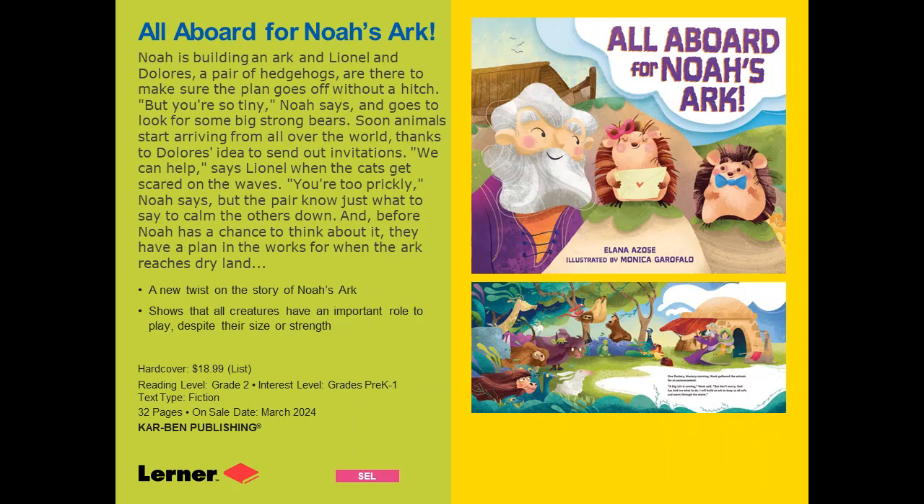All Aboard for Noah's Ark is a really cute take on the Noah's Ark story. Noah is building the ark and wants the animals to come aboard. He has two little hedgehogs, Lionel and Dolores, who insist they can help, but he keeps brushing them off because they're small and he has a lot on his mind. As it turns out, these hedgehogs are really the answer to Noah's problems — Dolores designs an invitation and sends it out, they figure out a way to get the animals there, help distribute food on the ark, and help figure out how to send the dove to look for land. In the end, Lionel and Dolores are the heroes of the story. It's a very cute and funny take on Noah's Ark.